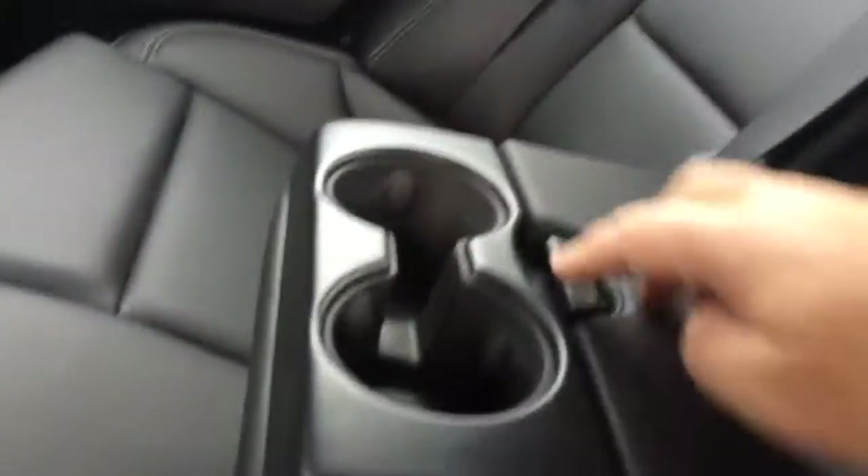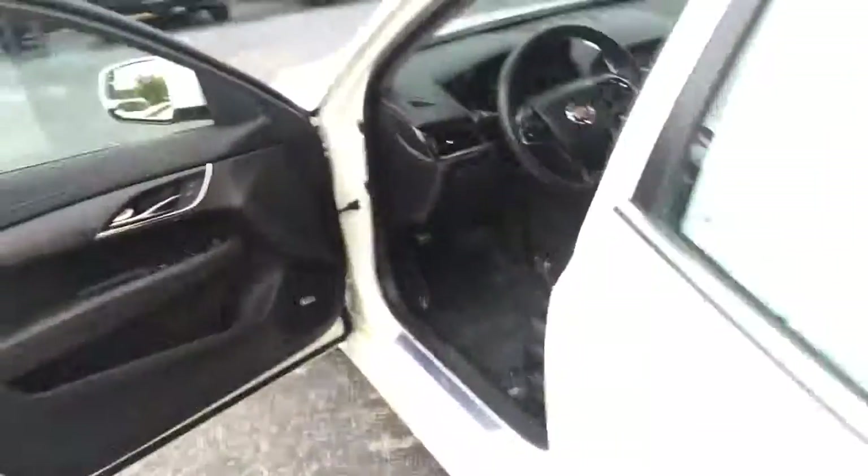Leather interior. The center console does come down in the back, so you have some drink holders. You do have the AC vents in the back, which is really nice here in Florida.